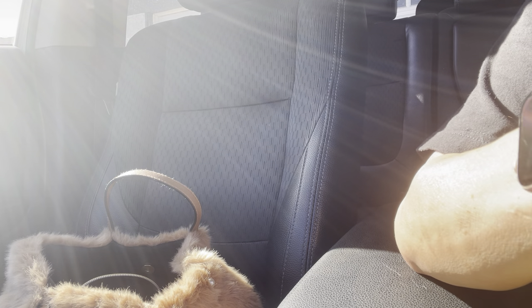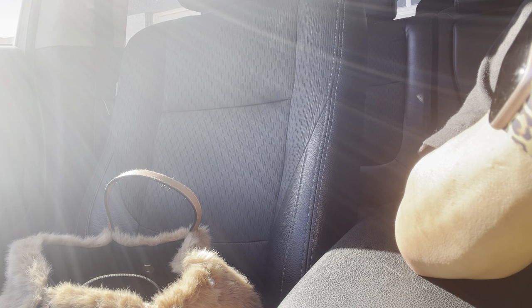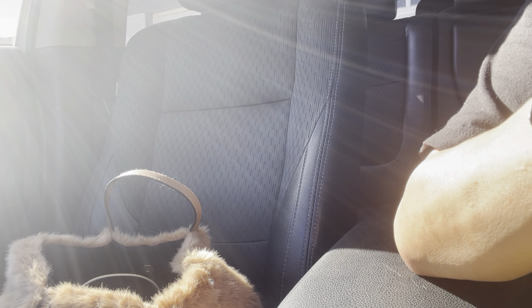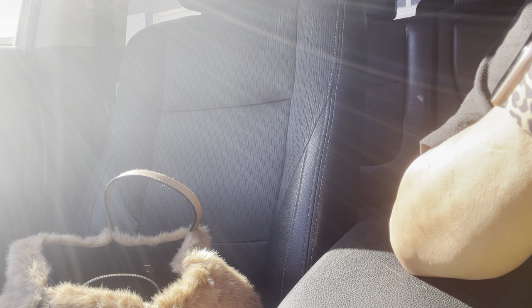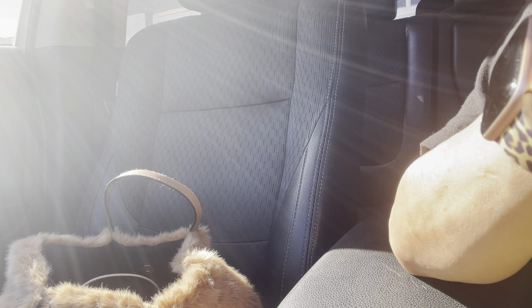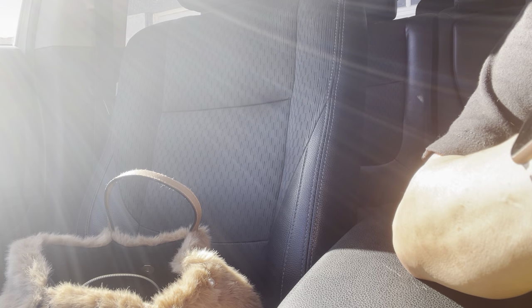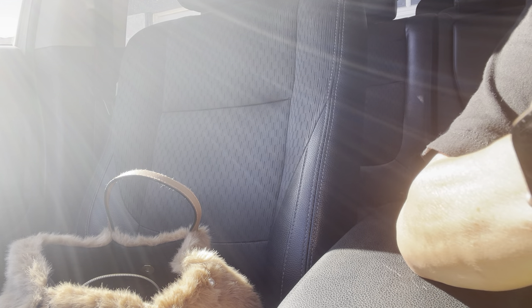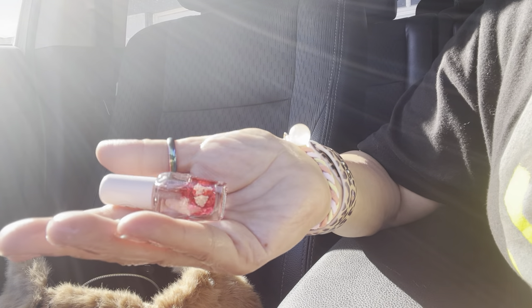I saw my sister show her cuticle oil — she always has it in her purse. Mine is this little mini one that I think I got at Target, and I also have the big one. I'm putting some on — I like this time of year to add cream on my hands and then do the cuticle oil. This one smells just like roses — smells really good. I feel like I had this and forgot about it. You know how we forget — when I shop my closet I find a lot of good stuff.